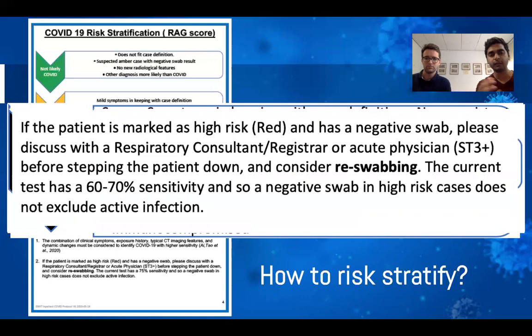The reason we developed this risk stratification score is to know who we should be most worried about. High-risk red patients can deteriorate extremely quickly. If you think a patient is red but their swab comes back negative, don't immediately assume that result is correct — it could be a false negative. If the chest X-ray, symptoms, and clinical picture all suggest COVID despite a negative swab, discuss with a senior registrar or consultant. We may need to re-swab before stepping the patient down from a side room into an open bay with other vulnerable patients.